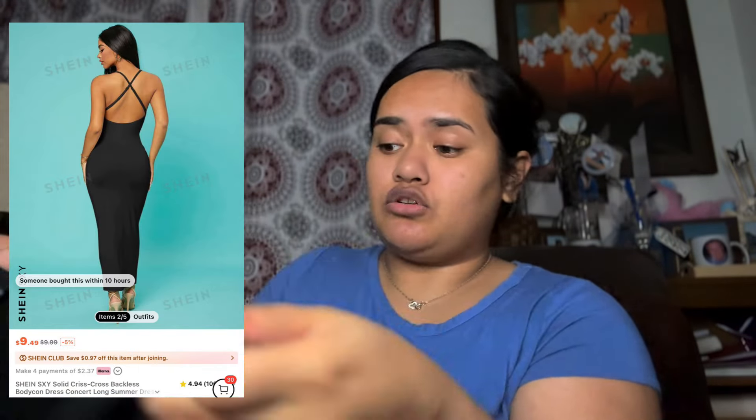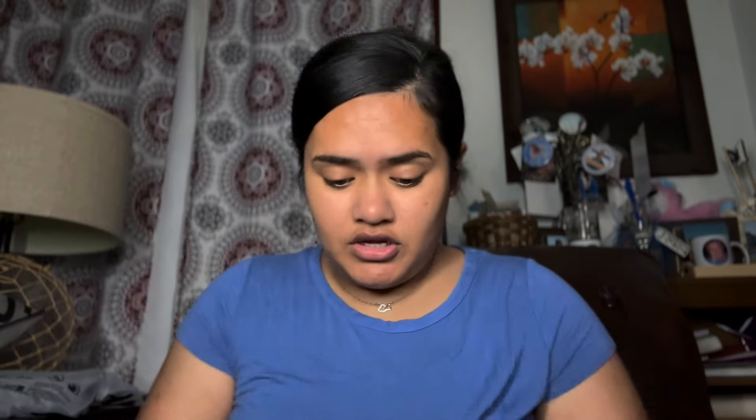I think I got a dress — I don't remember getting it, but I guess I got it. This one's from Shein, size large. It's just a regular long dress and I believe it crosses in the back. The material is giving, not see-through at all, so we're gonna be good.